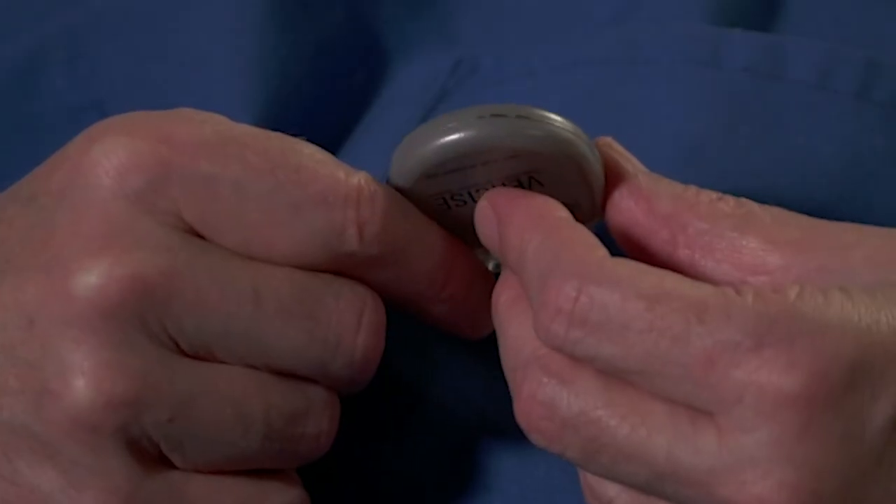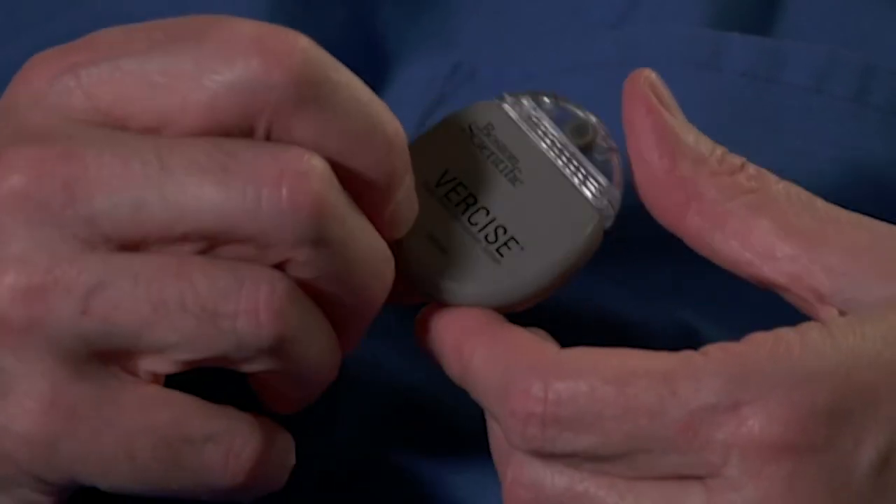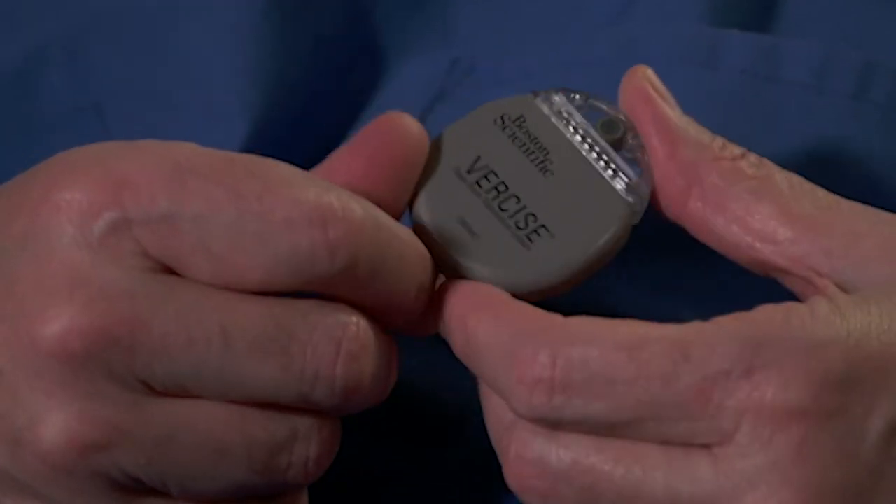Battery size is also the principal issue. Many of our patients are elderly, and many of them, because of their disease, are very thin and have very little in the way of adipose tissue. The nice aspect of the Boston Scientific device is not only its size — it's a relatively small device — but also its very rounded corners.